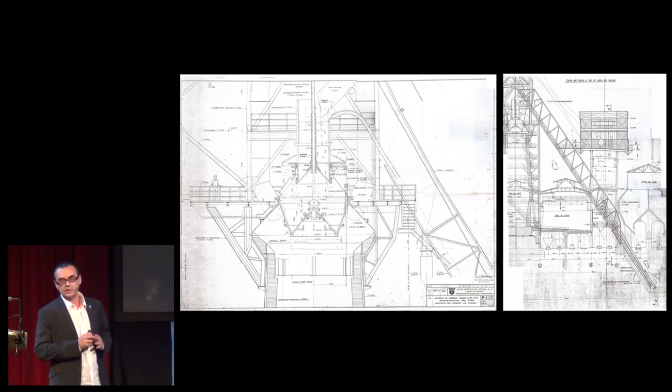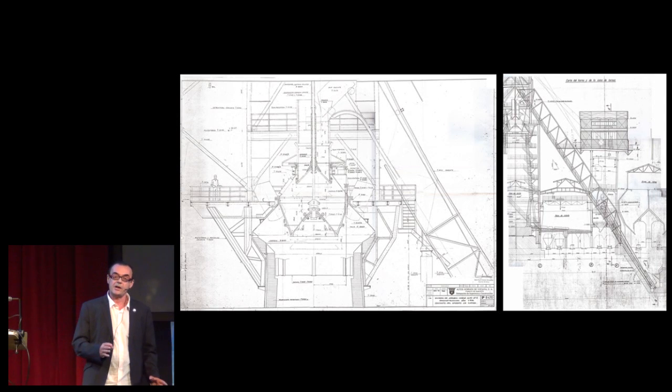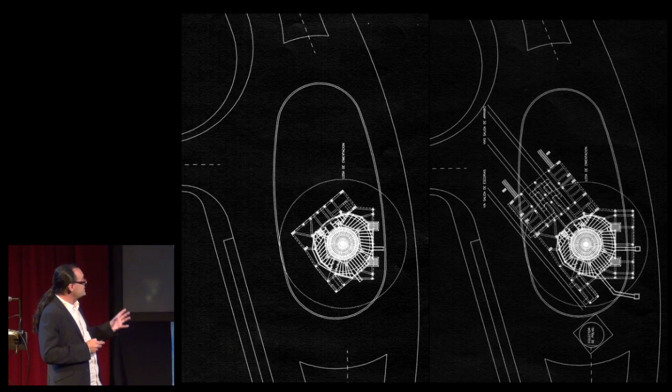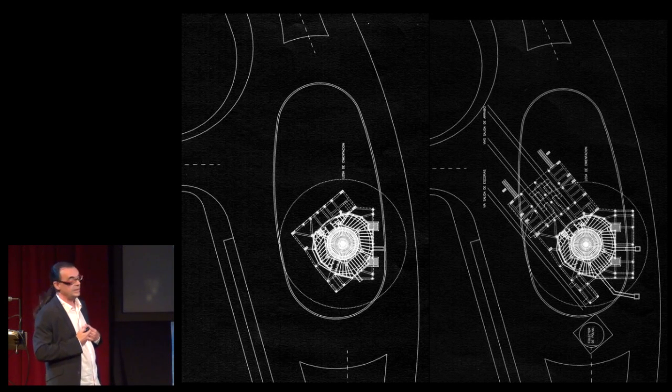We had another important source of information in the files of the factory. These files are now property of the Foundation for the Industrial Heritage of Sagunto, which is the owner of the blast furnace and is now making visits to it. We got information, for example, about structures around the blast furnaces, and this allowed us to reconstruct virtually or physically the elements around the blast furnaces. And we could decide with this what we wanted to show.